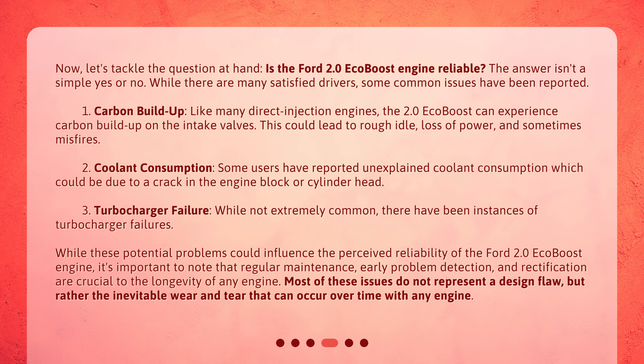1. Carbon buildup: like many direct injection engines, the 2.0 EcoBoost can experience carbon buildup on the intake valves. This could lead to rough idle, loss of power, and sometimes misfires. 2. Coolant consumption: some users have reported unexplained coolant consumption, which could be due to a crack in the engine block or cylinder head. 3. Turbocharger failure: while not extremely common, there have been instances of turbocharger failures.